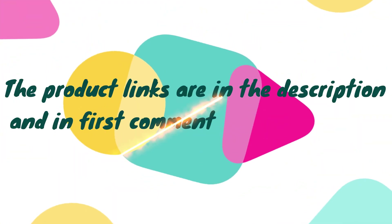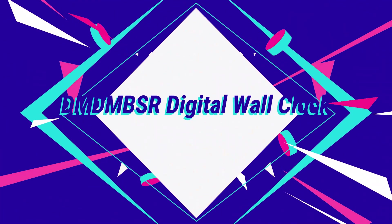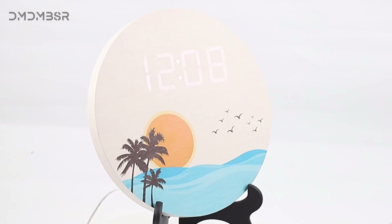Without wasting your time, we are going to share the top 5 best digital wall clocks. The product links are in the description and in the first comment. The number 5 on the list is the DMDMBSR digital wall clock.